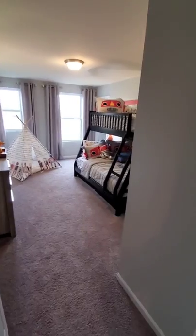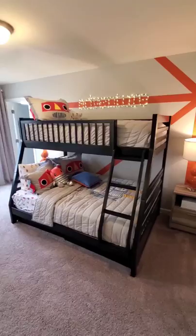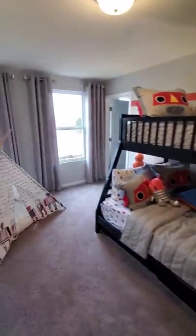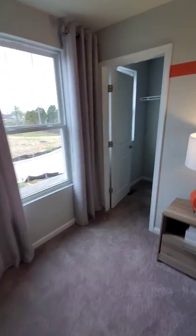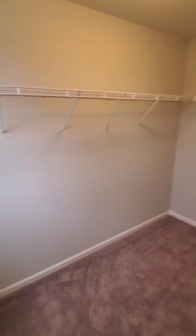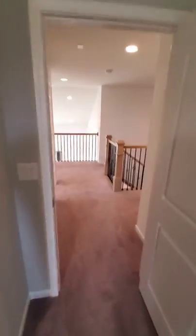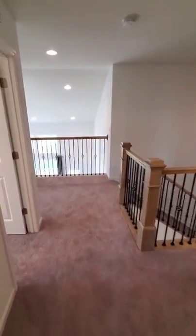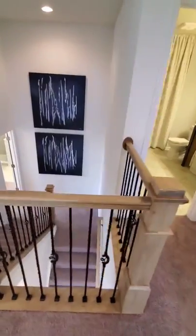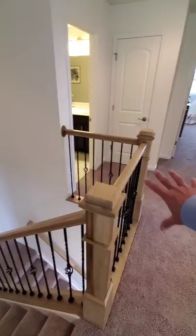Here's our last bedroom — it's a really good size, great for a couple of little ones to share, and they've set up bunk beds in here. The large walk-in closet offers plenty of space. This floor plan has a lot of natural light throughout, and these spindles — while they are an upgrade — absolutely make a huge difference and really make the space flow.